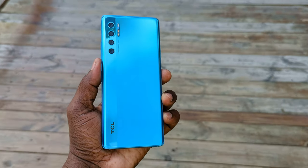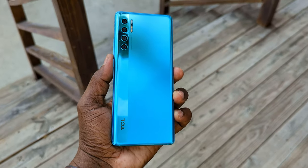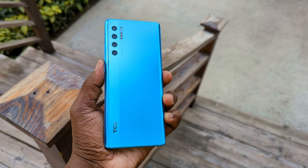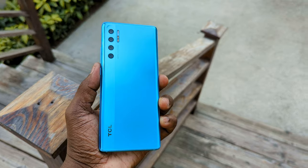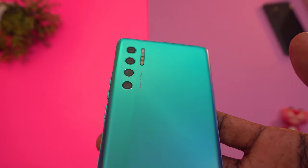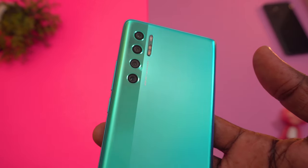They've also added optical image stabilization to this newer system, which is not typical for a smartphone at this price point. We also have a 16-megapixel 16mm ultra-wide lens with a 123-degree field of view, as well as a 2-megapixel macro sensor and a 2-megapixel depth sensor. There's also a new 32-megapixel f/2.5 wide-angle front-facing selfie camera capable of shooting 4K at 30fps and 1080p at 30 and 60fps with HDR. Let's check out some samples and I'll share my opinion versus the 10 Pro.